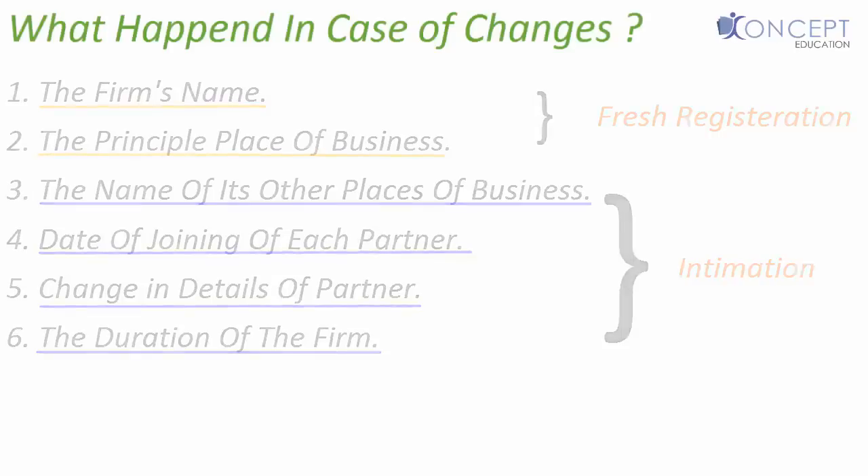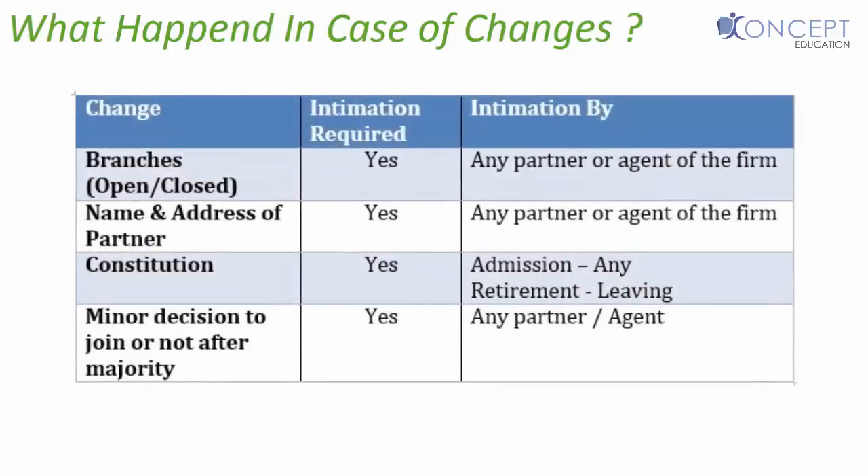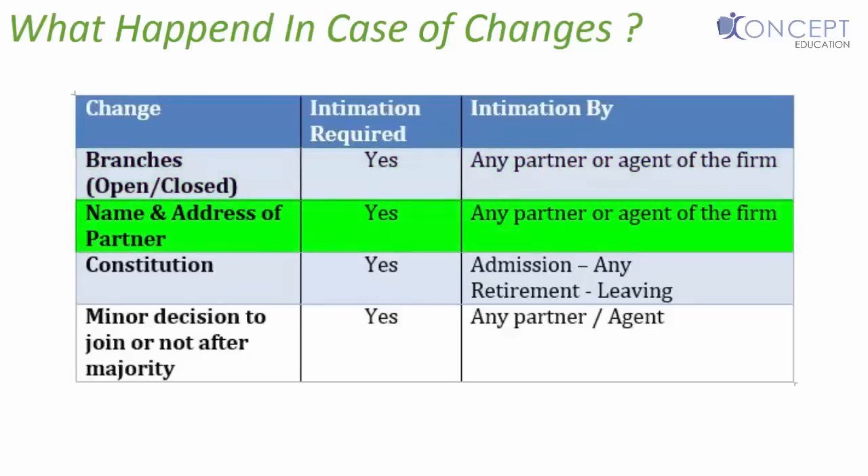Let's look at the summary table covering the change, whether intimation is required, and intimation by whom. If there is a change in our branches — few new branches open up or few branches get closed — yes, intimation is required, and any partner or agent of the firm can give the intimation. Second, if there is a change in the name or address of the partners of the firm, intimation is required, and again any partner or agent of the firm can give it.